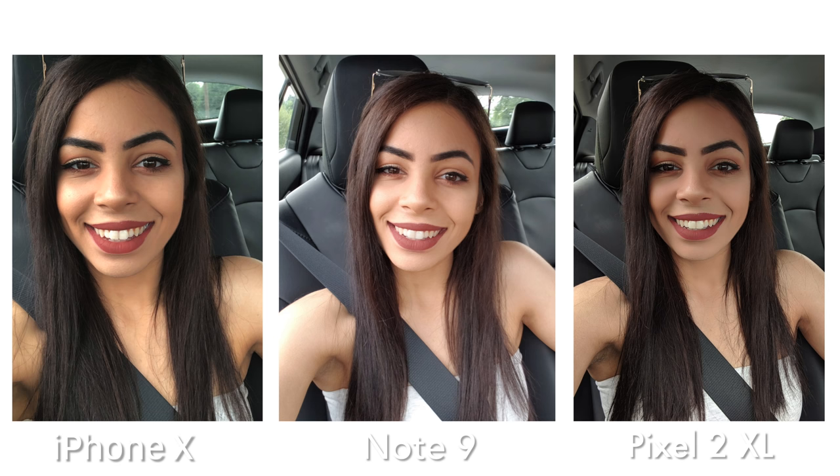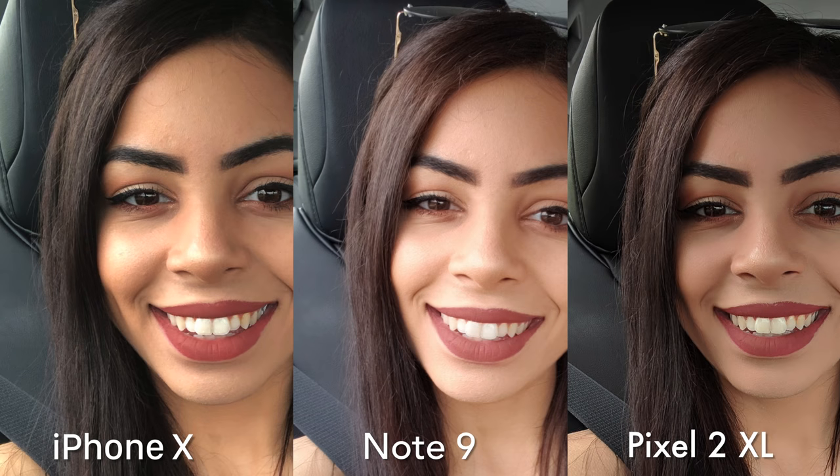iPhone X is so close up because that selfie camera is not as wide-angled as I would like it to be like the other two. And Pixel 2 is looking good — it's just nice and sharp compared to the other two.